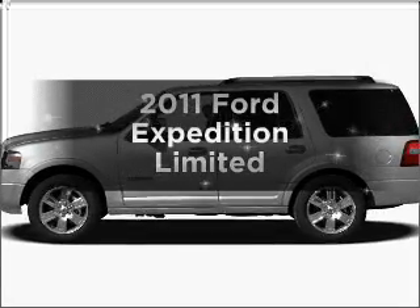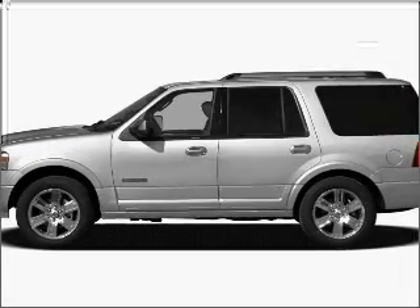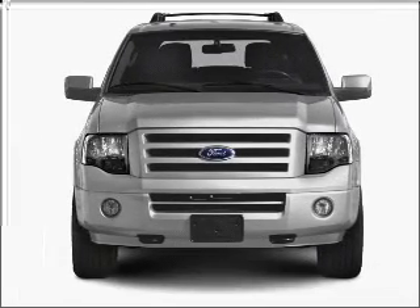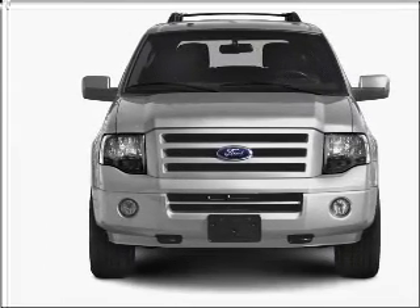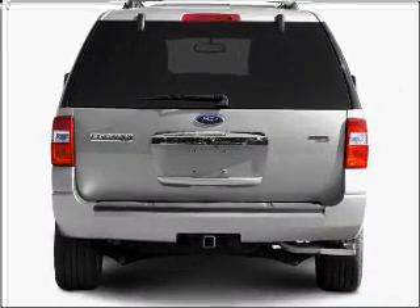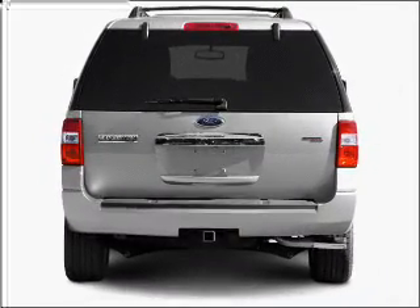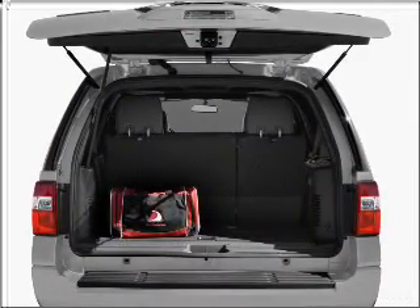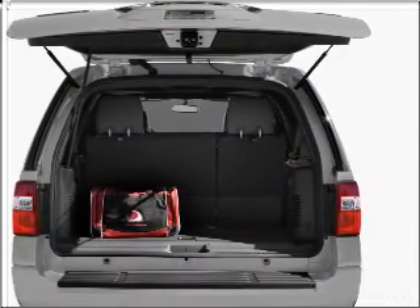Imagine yourself in this 2011 Ford Expedition. If you're looking for a first-rate auto, this one could be yours today. With a powerful eight-cylinder engine connected to a smooth-shifting six-speed automatic transmission, premium wheels give a more luxurious look, the anti-lock braking system will keep you safe on the road, and memory settings make for a more comfortable ride.